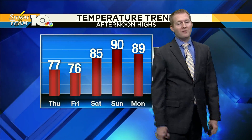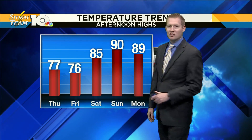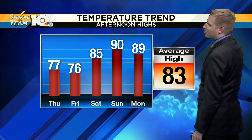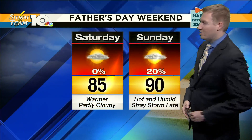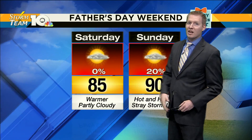The next couple of days we are going to keep things below where we should be for this time of year. Then there's a 180-degree turn coming in the temperature department — you see Saturday as that transition day back into the middle 80s, closer to where we should be for the middle of June. We're going to spike back up to around 90 on Sunday. Saturday, rain chances are at zero.